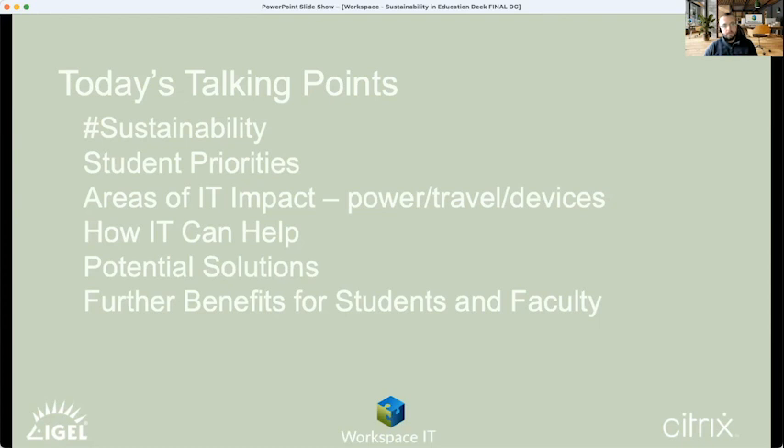Just putting in a green solution for the sake of it isn't always the answer — there have to be other benefits as well. We want to talk about solutions that help with your green credentials but also have real benefits for students and the rest of the faculties. With that, I'd like to hand over to Ben Ward from IGEL, who's going to start our discussion today.